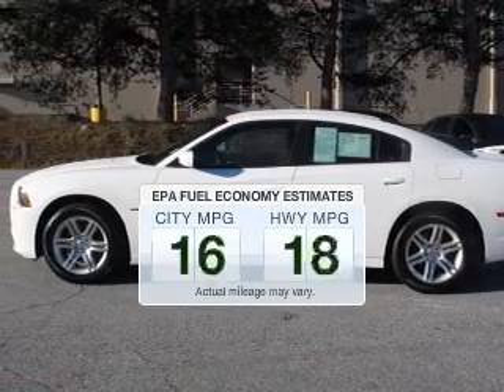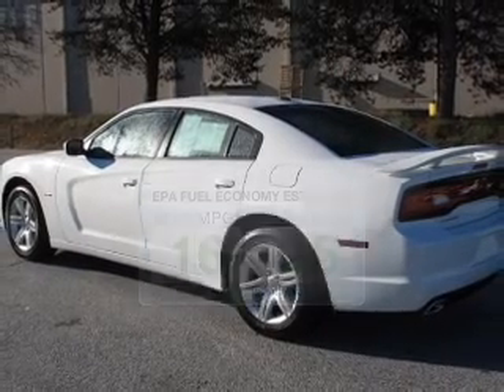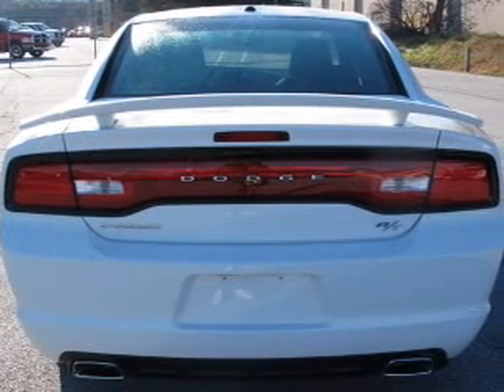In the city or on the highway, you'll spend less time at the pump with this fuel-efficient vehicle. The powertrain includes rear-wheel drive with a powerful 8-cylinder engine that responds smoothly to its 5-speed automatic transmission.